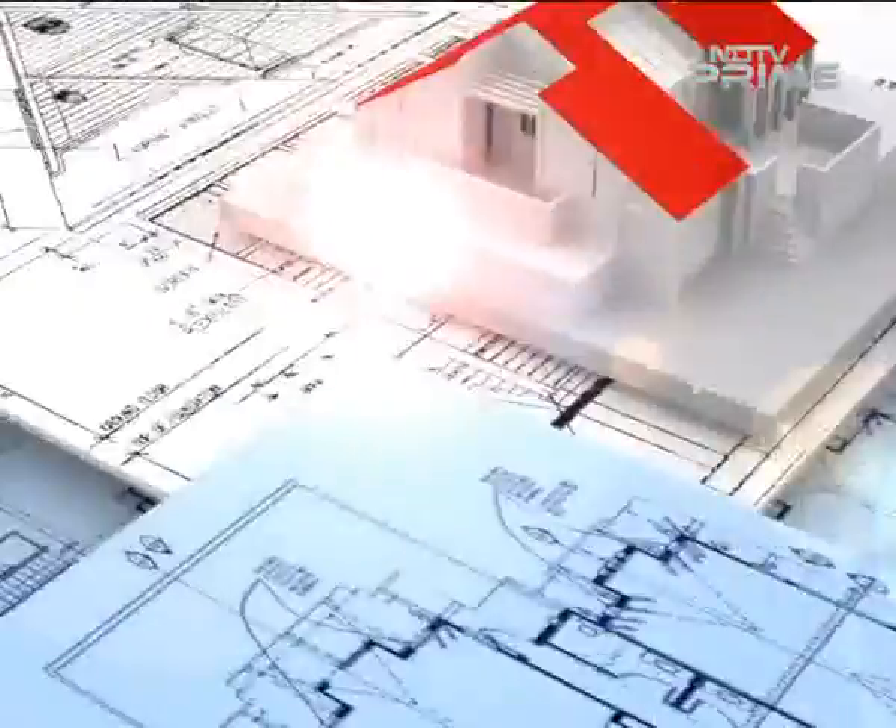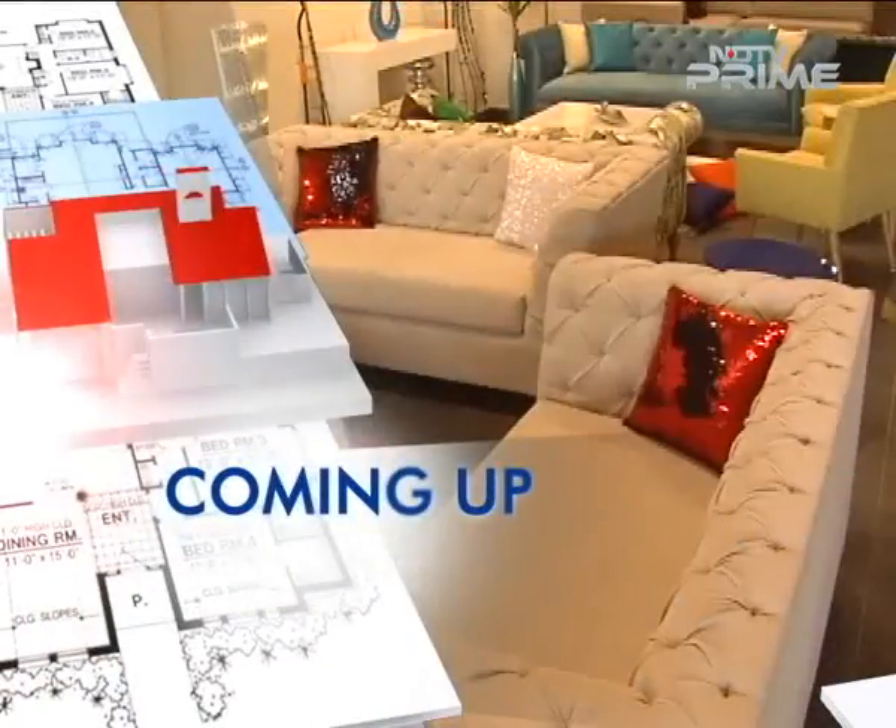We slip into a short breather here. Coming up next, introduce layering for an autumnal look in your home decor. Stay tuned.